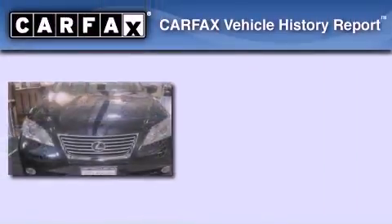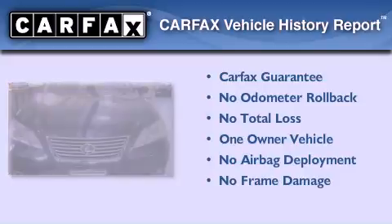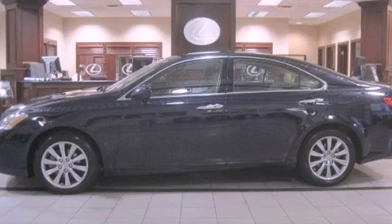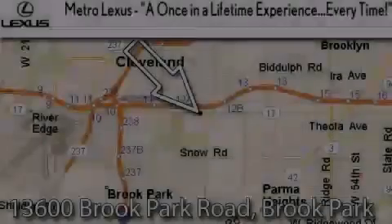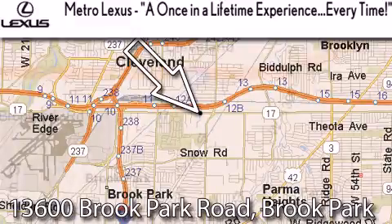This Lexus has had only one owner, and it qualifies for the Carfax buyback guarantee. Contact us today to arrange your test drive. Metro Lexus is located at 13600 Brook Park Road in Brook Park.